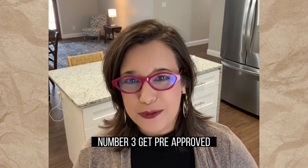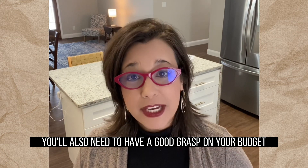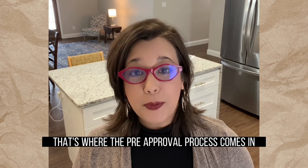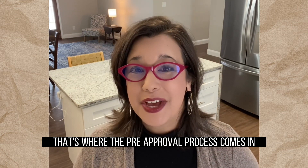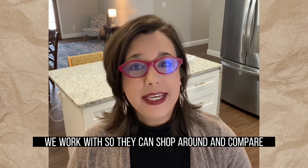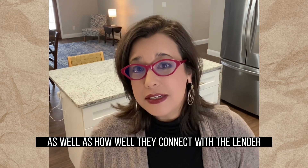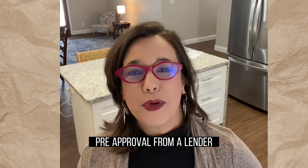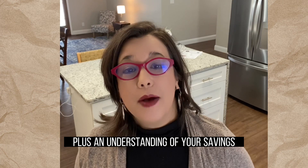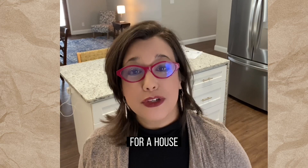Number three, get pre-approved. As you prepare for your purchase, you'll also need to have a good grasp on your budget and how much you're able to borrow for your home loan. That's where the pre-approval process comes in. We actually give our buyers a list of local lenders we work with so they can shop around and compare products they offer as well as how well they connect with the lender. Pre-approval from a lender lets you know how much money you can borrow for your home loan. Plus, an understanding of your savings can help you decide on your target price range for a house.